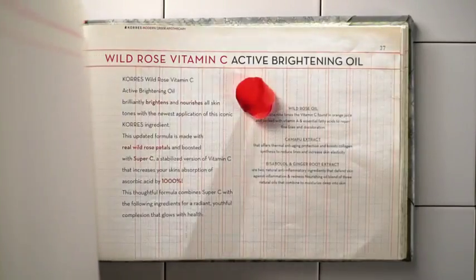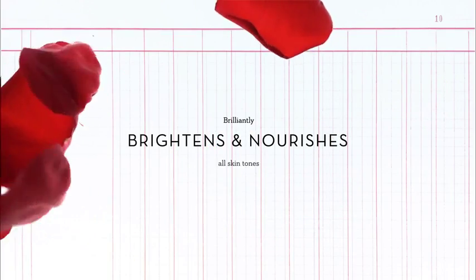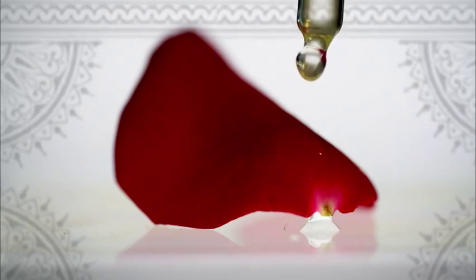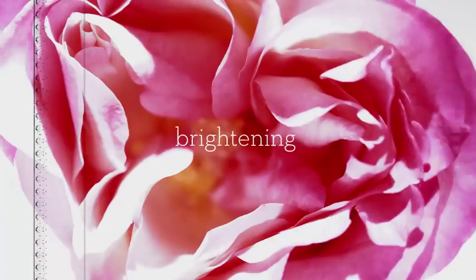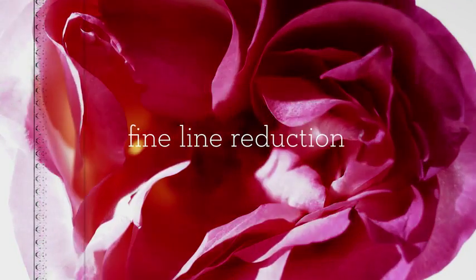Carez Wild Rose Vitamin C Active Brightening Oil brilliantly brightens and nourishes all skin tones. This modernized formula is infused with real wild rose petals to honor this precious ingredient and boost it with Super C, a stabilized version of vitamin C that increases your skin's absorption of ascorbic acid by a thousand percent for incredibly advanced brightening, tone repairing, and fine line reduction.